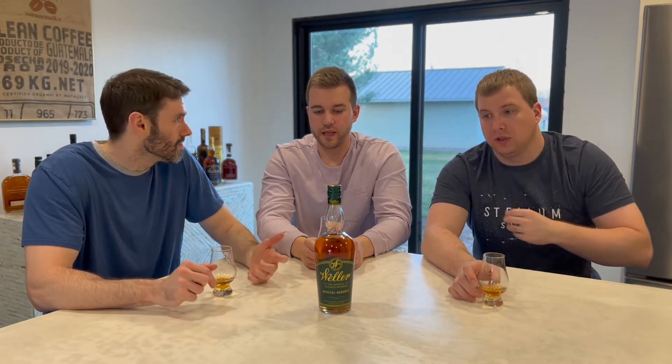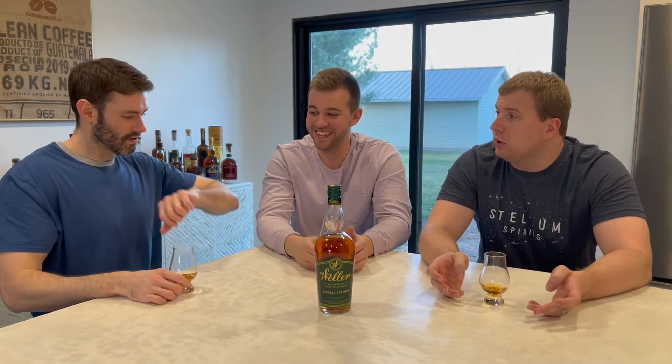They don't disclose anything about the mash bill, but we know it's the same line as all the Wellers, all the Pappies - which is what makes it so impossible to find. How much did you pay for this bottle? This one was $40, $45, $50 - something like that, just over retail. A great find for our neck of the woods. I'm actually surprised we've seen some of the other ones before this one - we got some 12s, some full proofs. And then this is the first one we saw.